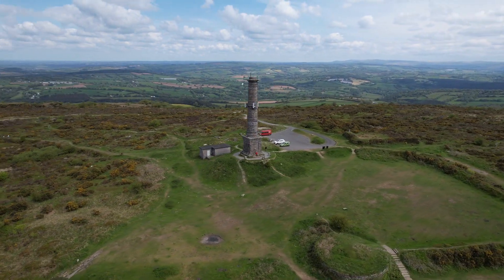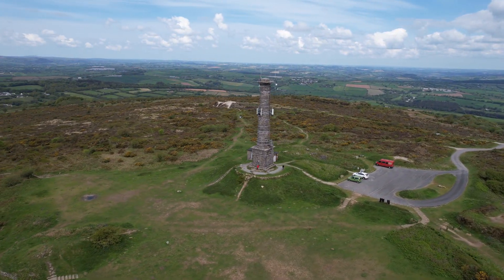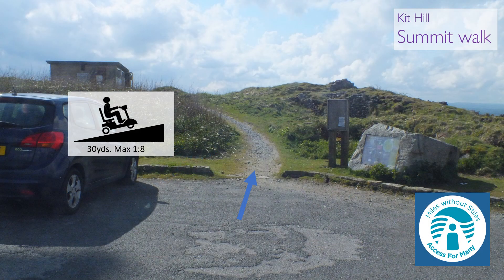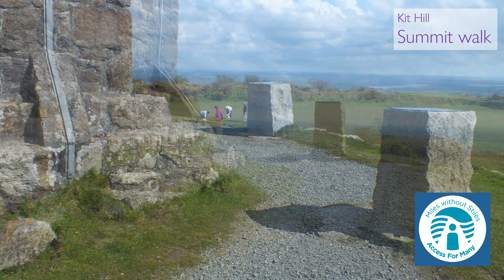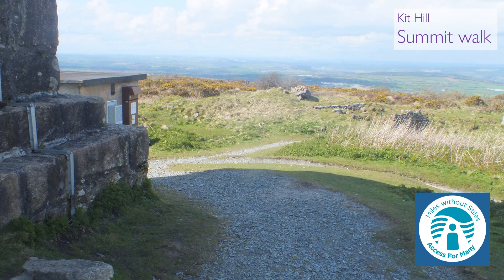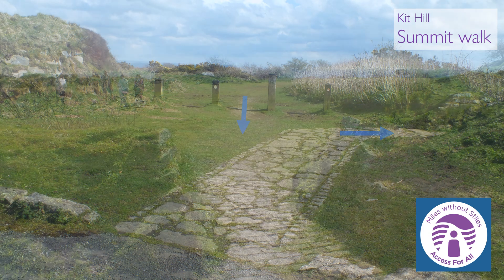A route for all around the summit of the hill, suitable for pushchairs and unassisted wheelchairs, and two more challenging routes exploring some of the mining heritage, suitable for robust all-terrain type equipment and off-road mobility vehicles. From the car park at the top of the hill, there is a short path up and around the chimney. There is also a large flat grassy area just south of the car park that has fantastic views down to Plymouth Sound and across to Dartmoor.